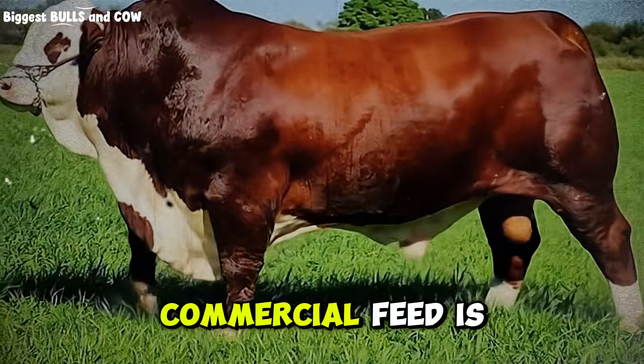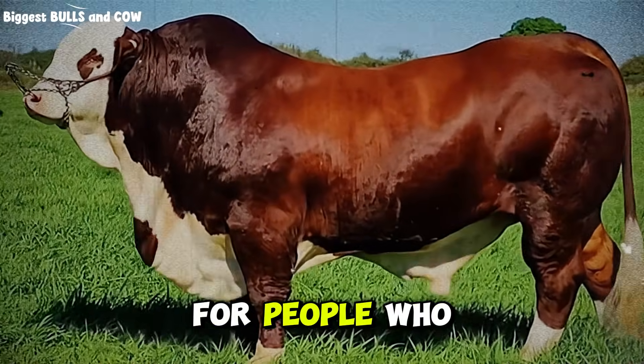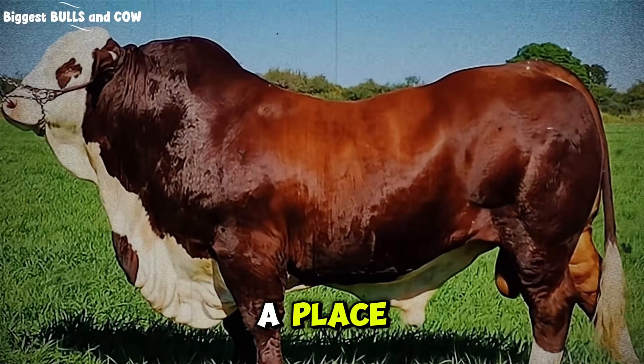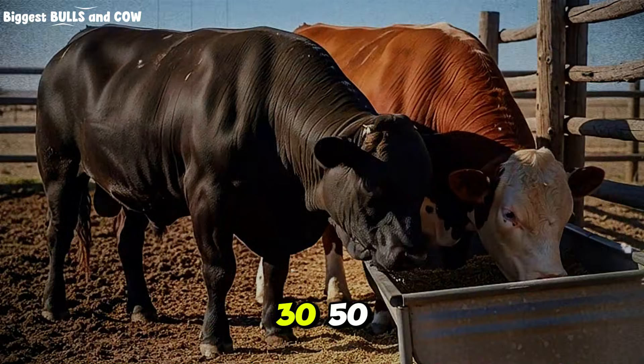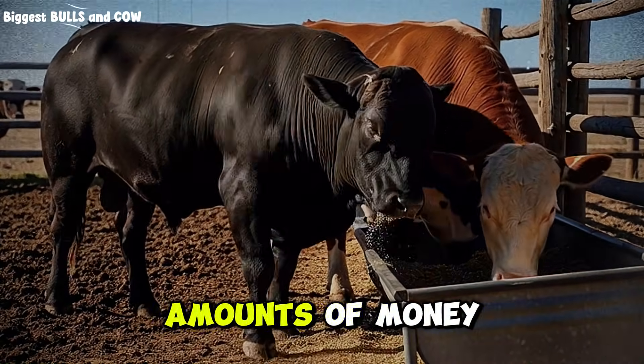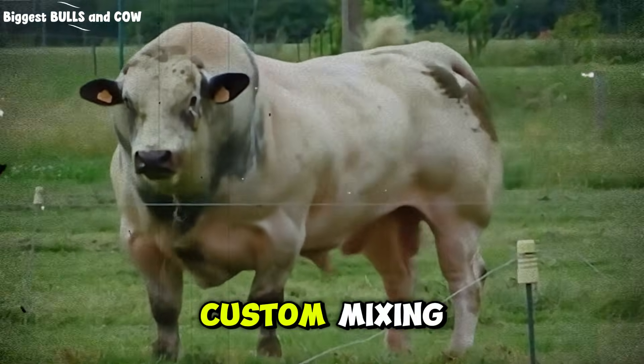With commercial feed, you're trusting that the manufacturer didn't cut corners. You're trusting that the bag sitting in a warehouse for six months didn't lose its vitamin potency. You're trusting a system you can't see or control. I'm not saying commercial feed is bad — for small operations, for beginners, for people who don't have storage or mixing equipment, it absolutely has a place. But if you're serious about profit and running 30, 50, 100 head or more, you're leaving massive amounts of money on the table every year by not exploring custom mixing.